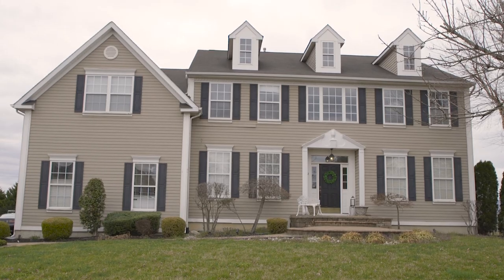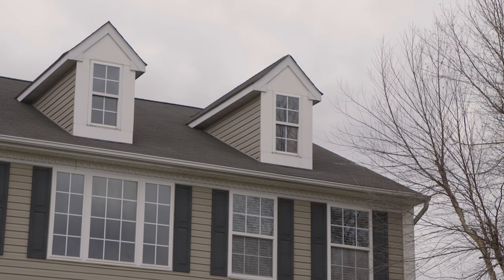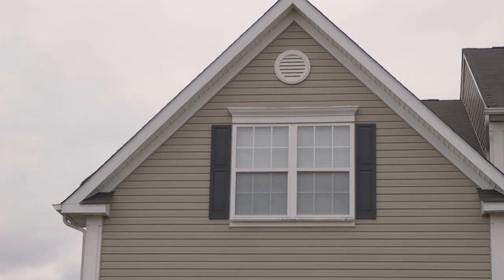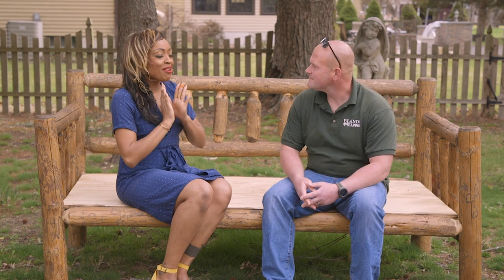Speaking of designing your property and using it to its fullest, I met up with my friend Steven Blanda of Blandascaping so he could give viewers some tips and advice regarding landscaping. My name is Steve Blanda — I'm the owner of a small landscaping business that operates out of Woodbury, and we are going into our fifth season this year.